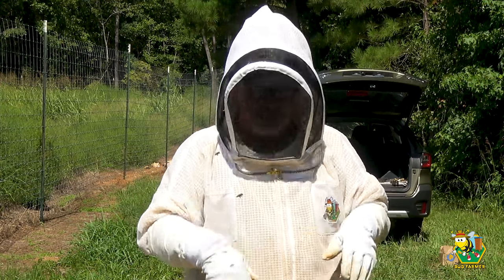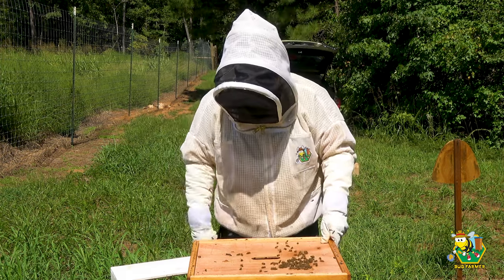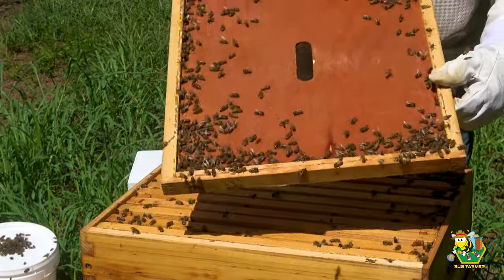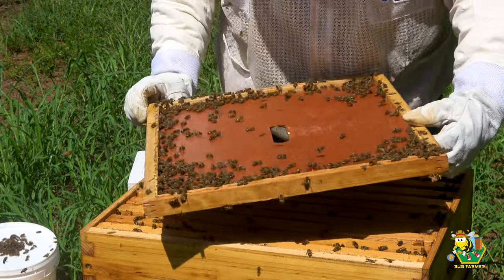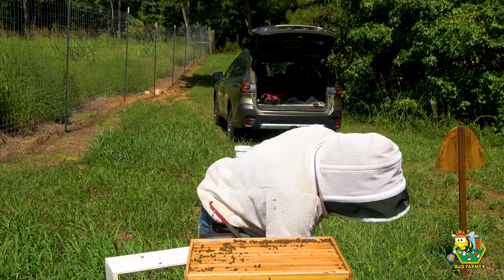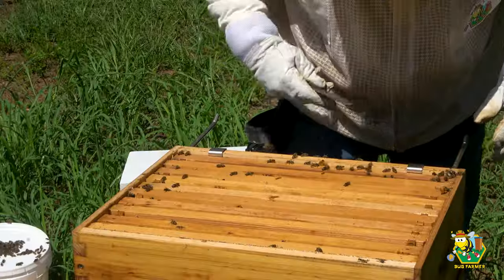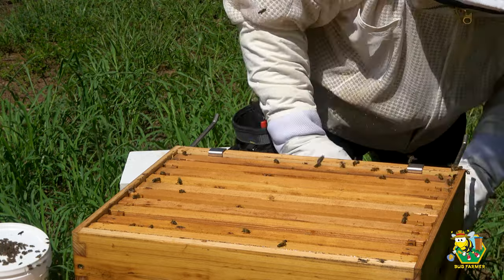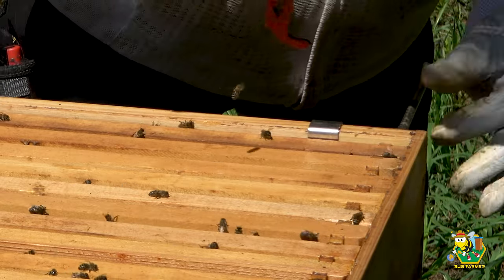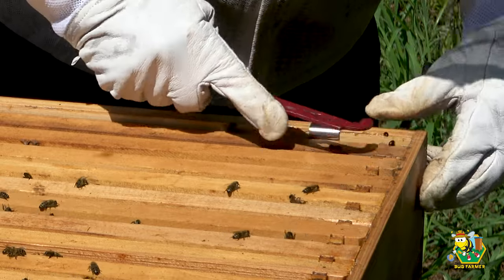I really want to see what's going on in the bottom box here - that's the box I'm really concerned with. We also want to find the queen. Remember, this is a queen hunt. Hello ladies. Let's have a gander. There's a hive beetle right there. There's another one right there. Another one right there. They're all coming up right here. Let's give them the old smasheroni. We have quite a few hive beetles in here.